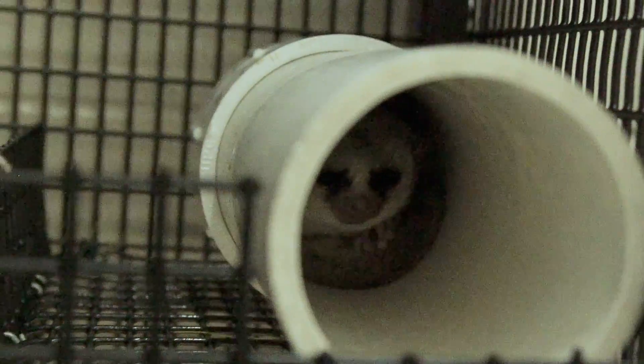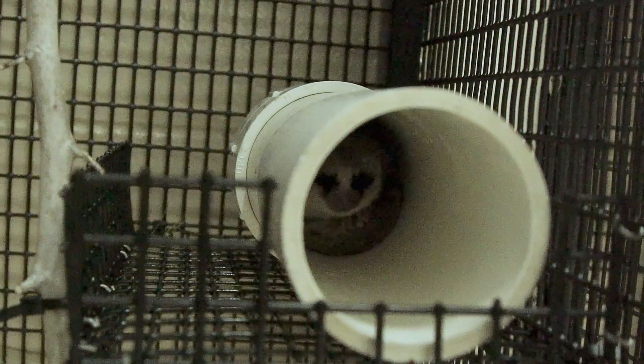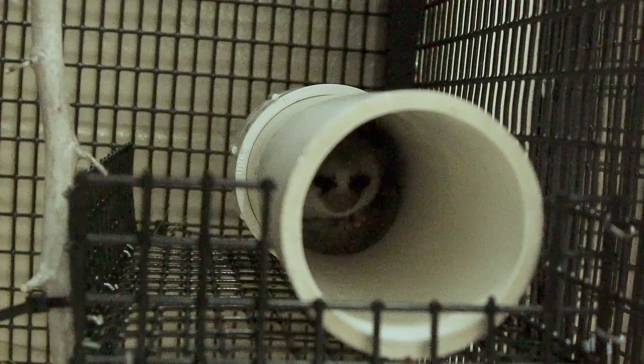Torpor means the animal's thermostat is disabled and they become as cold-blooded as a snake. It's the only primate that we know that has that capacity.